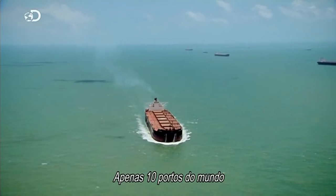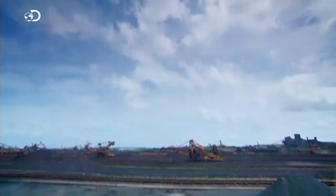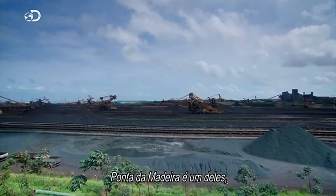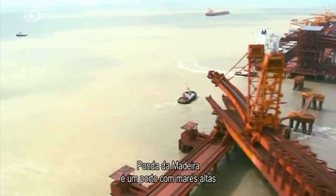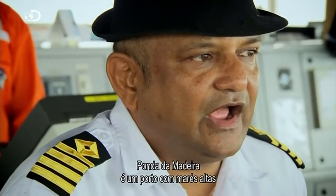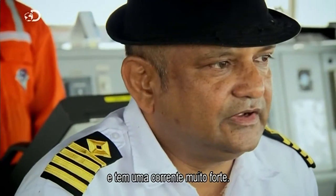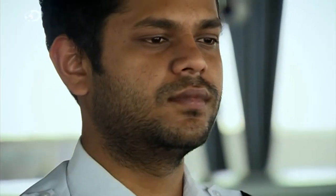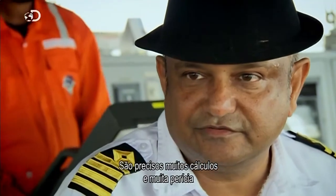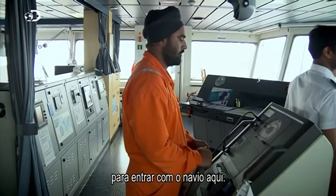Only ten ports in the world are large enough to accommodate her colossal size. Ponte de Madeira is one of them — but it's also one of the most challenging. It's a very high tidal port with a very strong current. It's a very difficult port to approach and requires a lot of calculations and a lot of expertise to bring the vessel alongside.